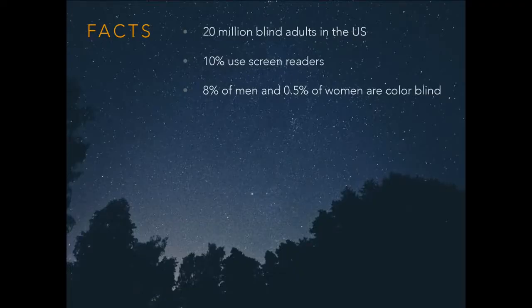Here are some statistics. There are 20 million blind adults in the United States — that number will continue to change as populations grow. About 10% of blind US Americans use screen readers.